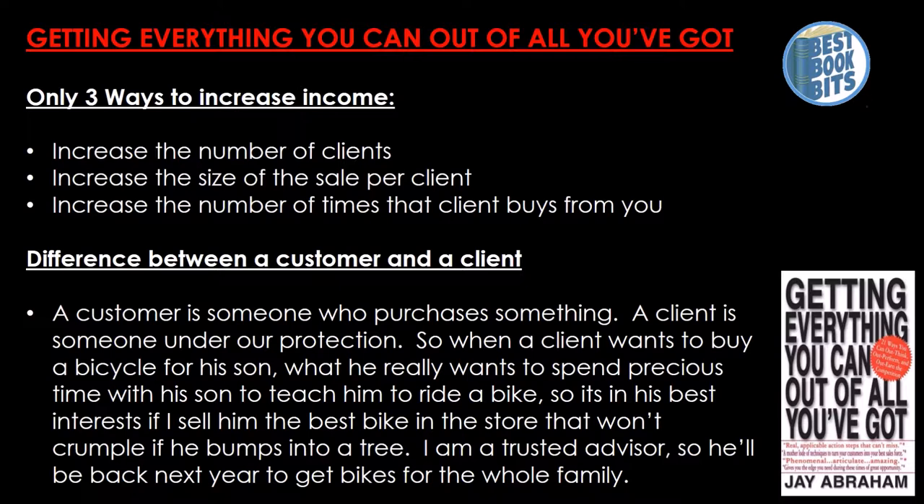The difference between a customer and a client: a customer is someone who purchases something, while a client is someone under our protection. So when a client wants to buy a bicycle for his son, what he really wants is to spend precious time with his son and teach him to ride a bike. It's in his best interest if I sell him the best bike in the store — one that won't crumble if he bumps into a tree. I am a trusted advisor, so he'll come back next year to get bikes for the whole family.